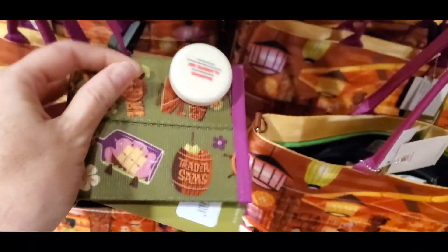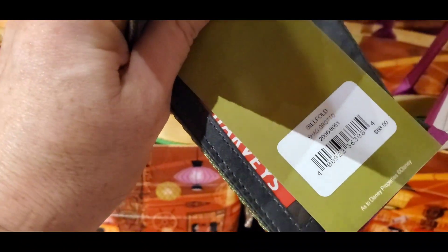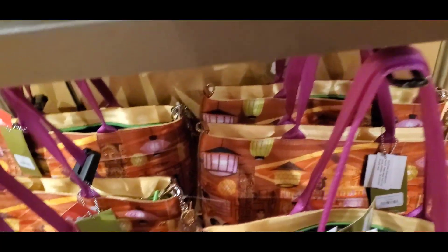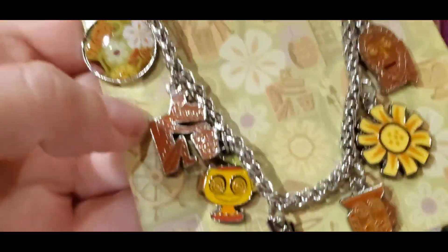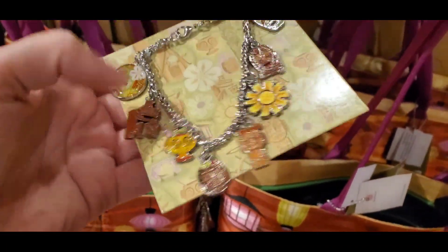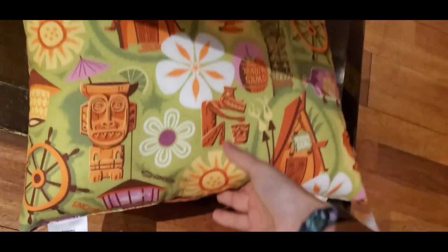Keeping the theming of the Shag merchandise, they have also restocked on the wallets — I think it says $68. They also have the Trader Sam's bracelet, which is $34.99. I actually have a few of these on my website. This is absolutely stunning, by the way. And they actually have the pillow in stock as well for $27.99 — it's super cute because it's double-sided. Look how cute this is!